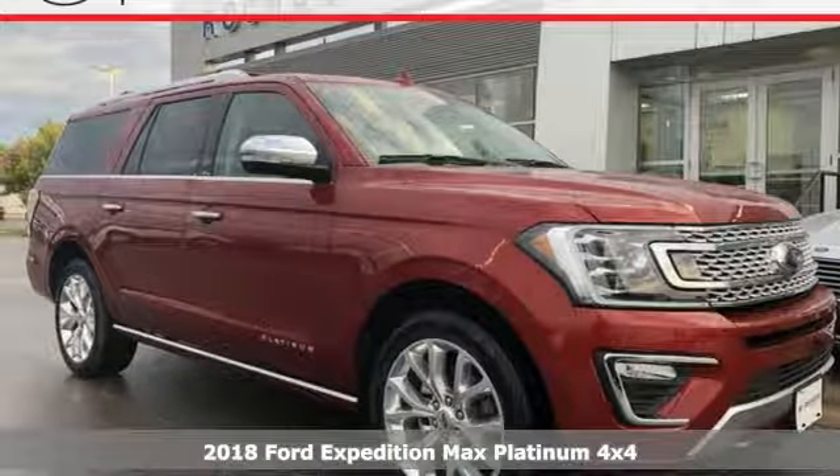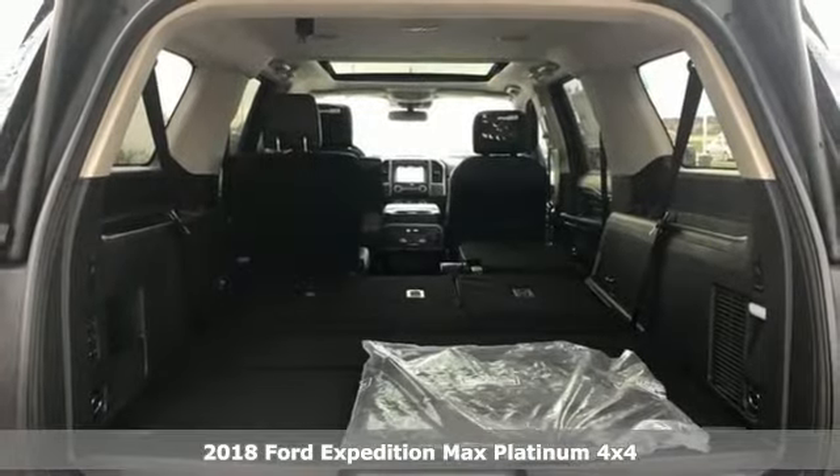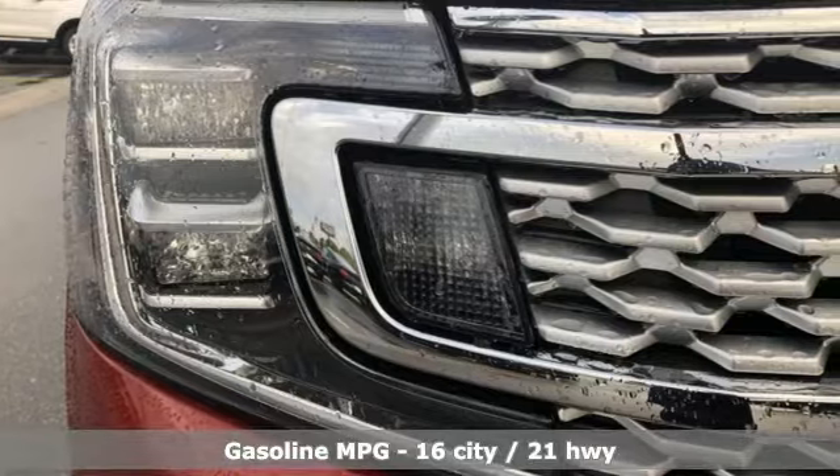Here's a new 2018 Ford Expedition Max. Ford put everything into the Expedition Max so you could too. It boasts an impressive list of features like these.